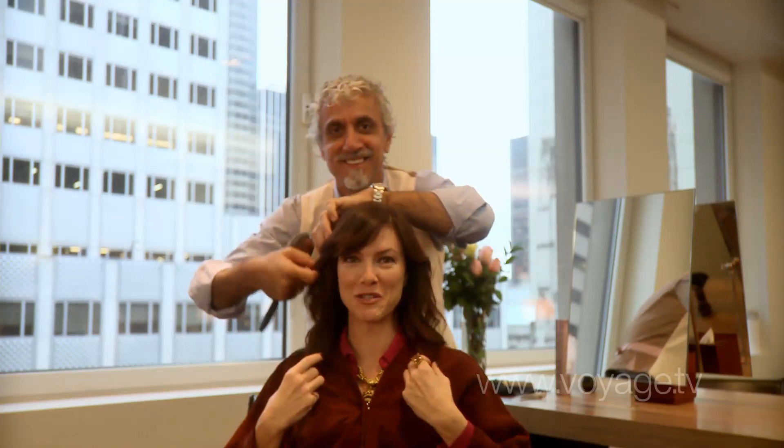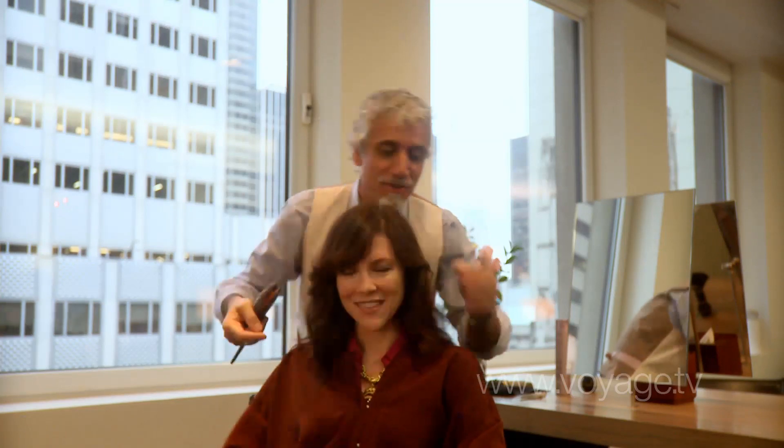Rick, I look so much better. Thank you so much. You like it? I do. We just got a little touch-up just to make it a little bit more texture.